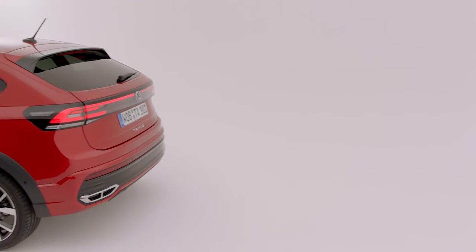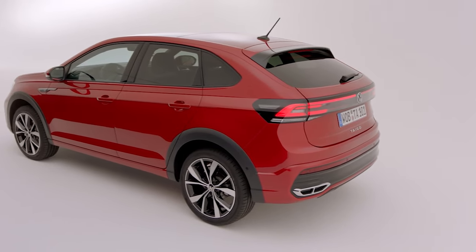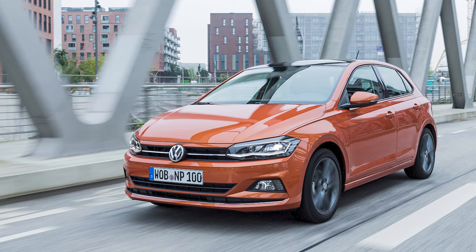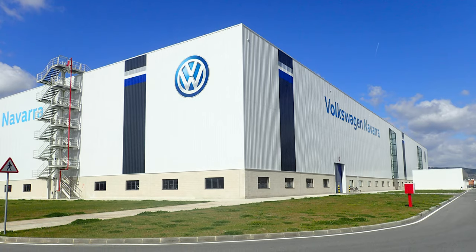The Tygo is based on VW Group's MQB A0 platform, the same one that underpins the Polo and T-Cross, and it will be manufactured at the company's Navara plant in Pamplona, Spain, where those vehicles are also built.